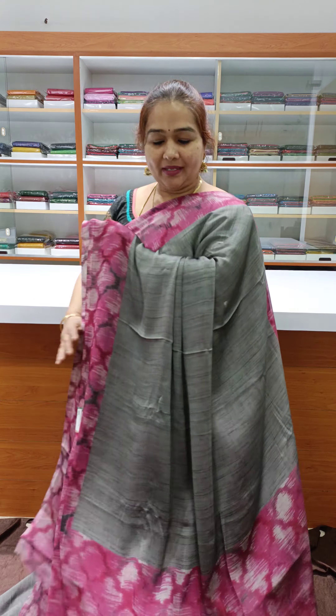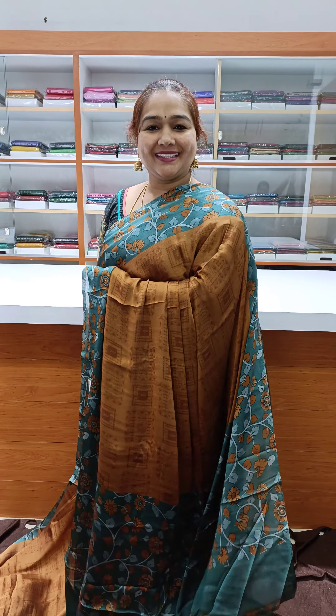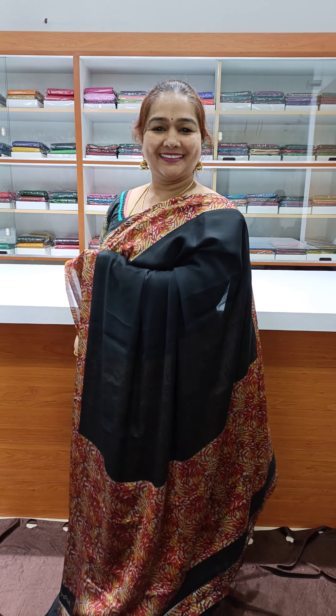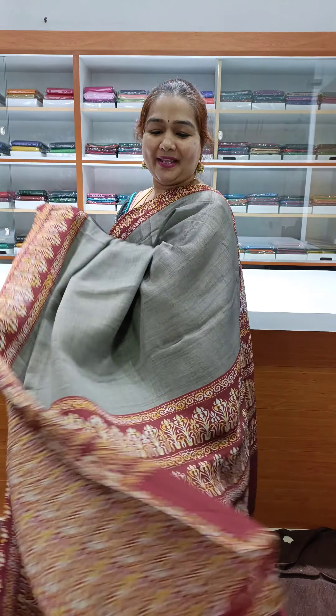Nice gray with pink. Nice maroon with black. Nice green with multicolors. Nice golden color with bluish green. Nice rama blue with black. Nice black with mirror. Maroon with black. Nice gray with mirror.